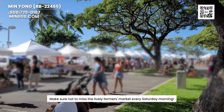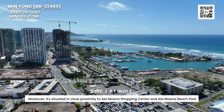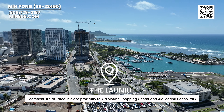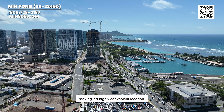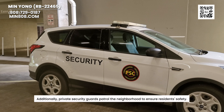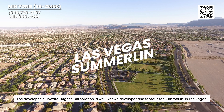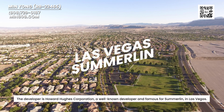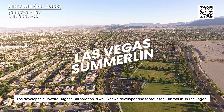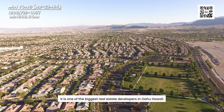Make sure not to miss the Farmer's Market every Saturday morning. Moreover, it is situated in close proximity to Ala Moana Shopping Center and Ala Moana Beach Park, making it a highly convenient location. Additionally, private security guards patrol the neighborhood and ensure residents' safety. The developer is Hoa Huesist Corporation, a well-known developer famous for their project Summerlin in Las Vegas, and one of the biggest real estate developers in Oahu, Hawaii.